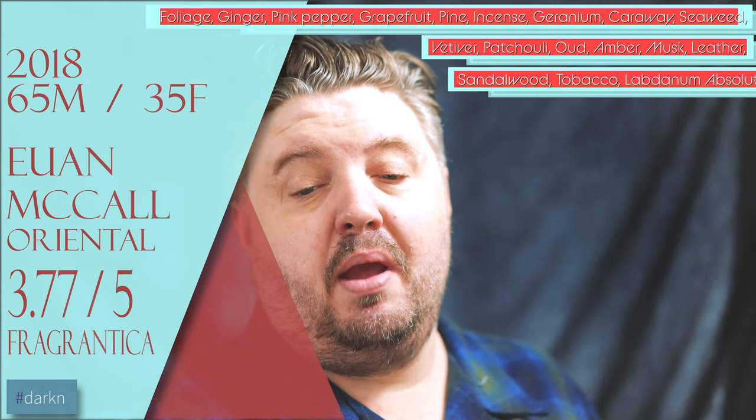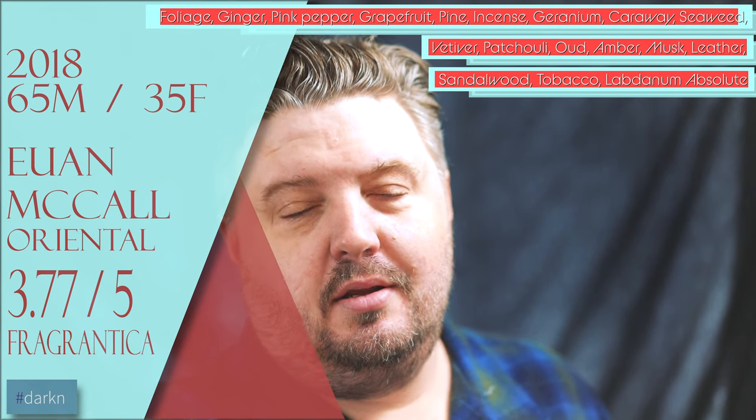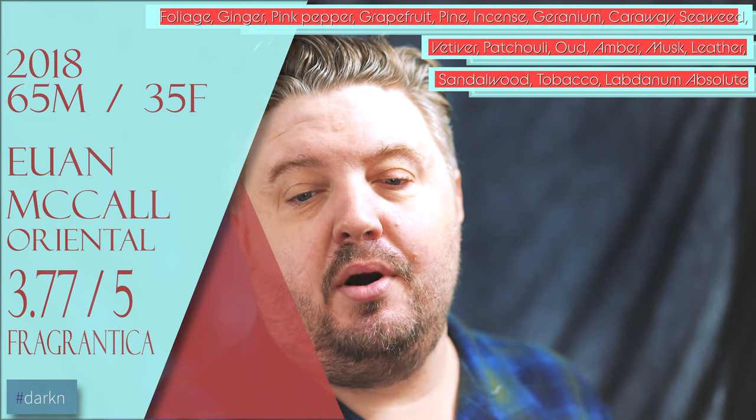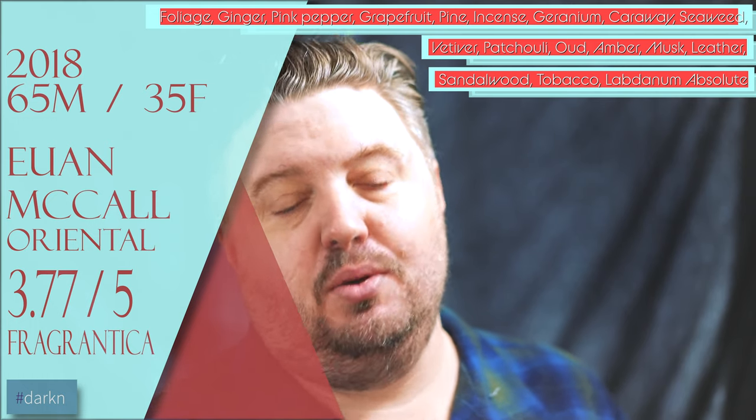I'll go 65/35 on this one — 65% masculine. It's rated 3.55 out of 5 on Fragrantica. Notes on this one: ginger, pink pepper, grapefruit, pine, incense, geranium, caraway, seaweed, vetiver, patchouli, oud, amber, musk, leather, sandalwood, tobacco, labdanum, and labdanum absolute.